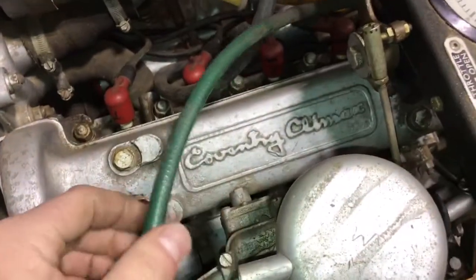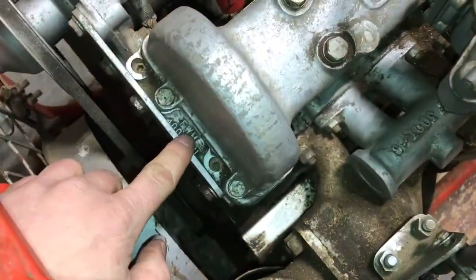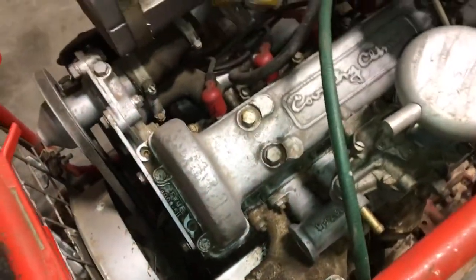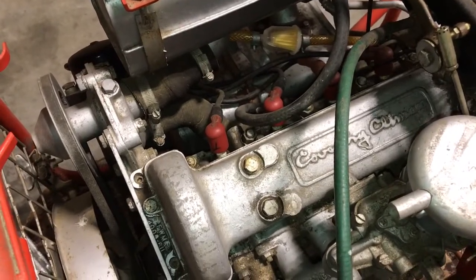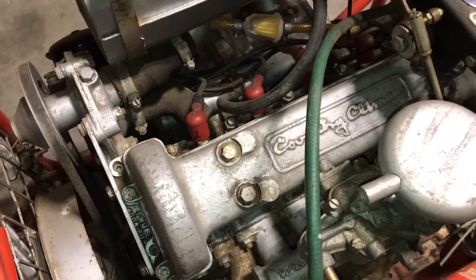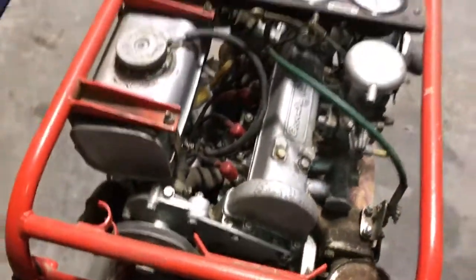Interesting — it's powered by a Coventry Climax. It's the FWM engine; there's the number right there, FWM. It turns out it's a four-cylinder, 650-something CC, 40-ish horsepower in this form. A little motor — kind of a cool little unit.